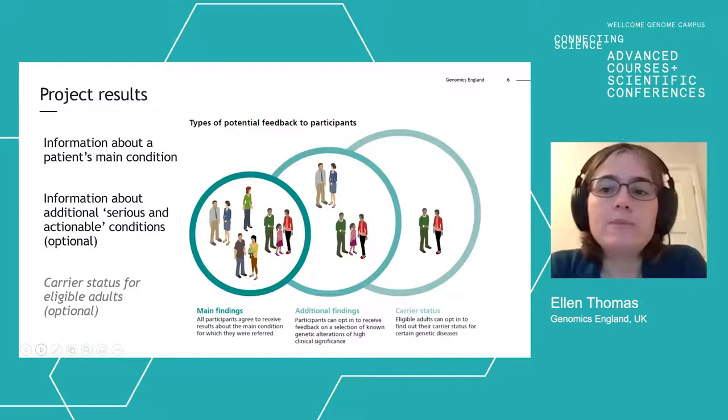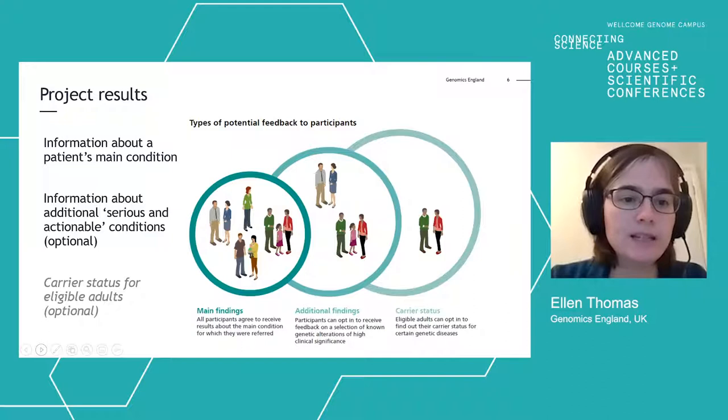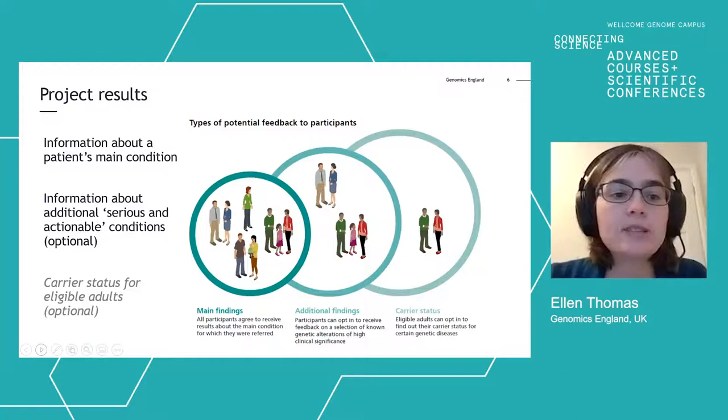We are returning results about a patient's main condition, and there is also the option for patients to opt in for additional health-related information about serious and actionable conditions. The third type of result relates to reproductive risks or carrier status. This type of result is really very complex and we're only just getting started thinking about how we do this well for patients, so I won't go into that further at the moment.